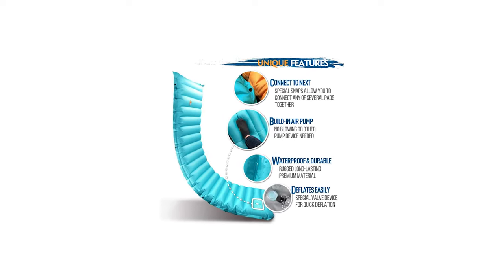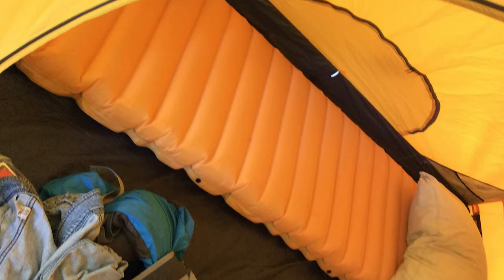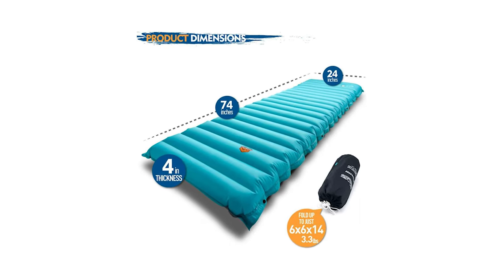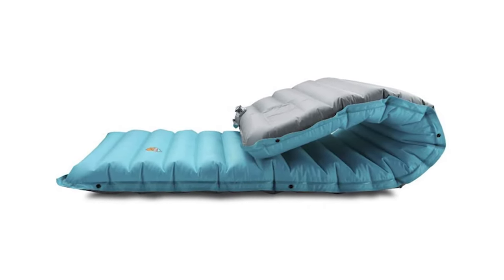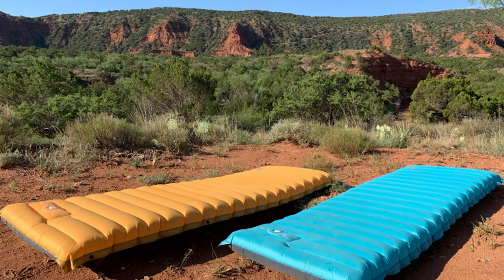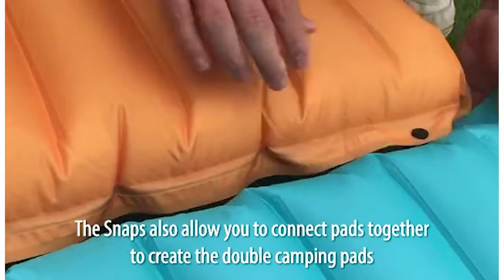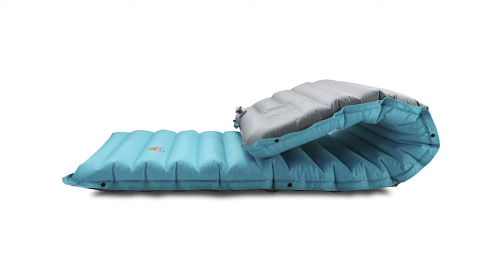You can also inflate it by mouth or electric pump if needed. Made of long-lasting polyester pongee fabric with extruded PVC lamination — the most durable fabric used for military parachutes — it is waterproof and warm, protecting you from wet ground in extreme conditions. The snaps allow you to connect pads together to create a double camping pad. It comes with a 90-day money-back guarantee and two-year warranty.